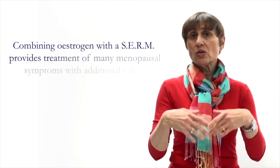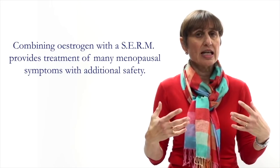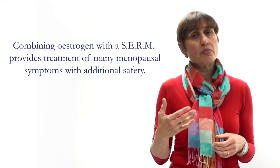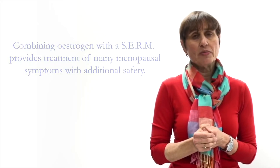The clever concept is combining estrogen with a SERM as a treatment for menopause. So you get all the added benefits of estrogen — alleviation of hot flushes and night sweats and prevention of bone loss — but safety in terms of the breast and uterus. This sort of combination therapy has recently become available in the United States and is likely to become available in other countries soon.